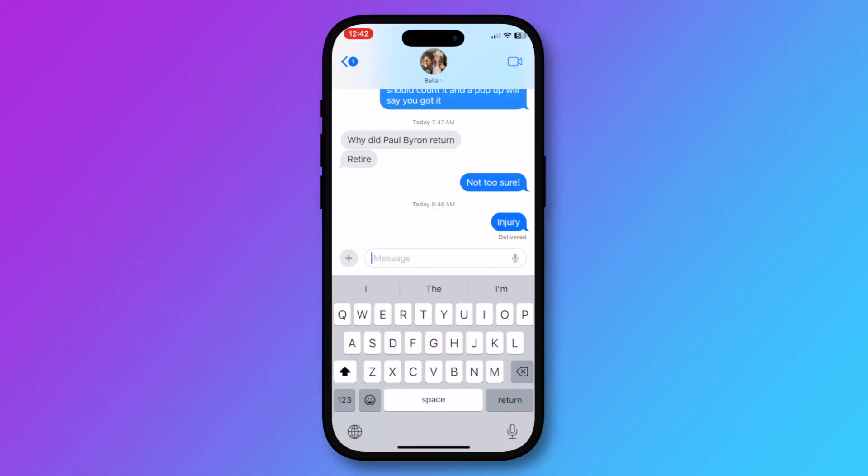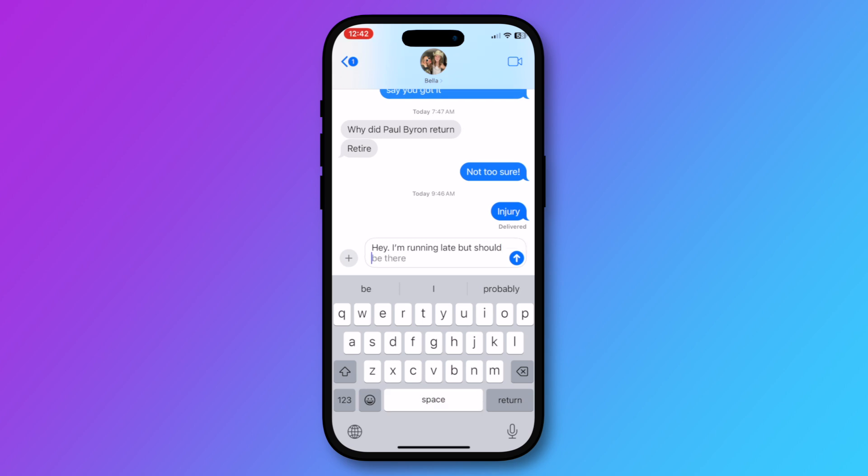Autocomplete and autofill have also seen major updates in iOS 17. Rather than just autocompleting single words, iPhone will be able to autofill sentences as you begin typing them — you'll just tap on the spacebar to accept the autofill. Similarly, autocorrect now analyzes full sentences to correct words to ones you actually meant to type. We're looking at you, duck.